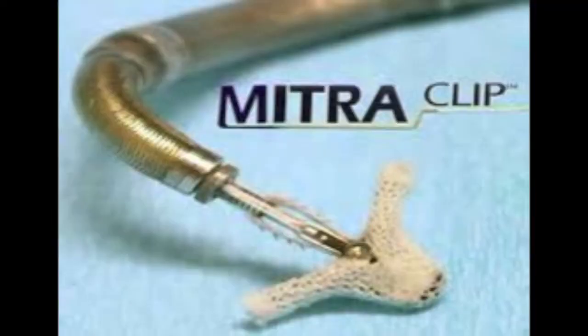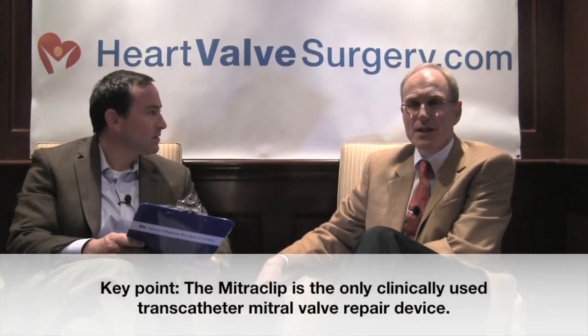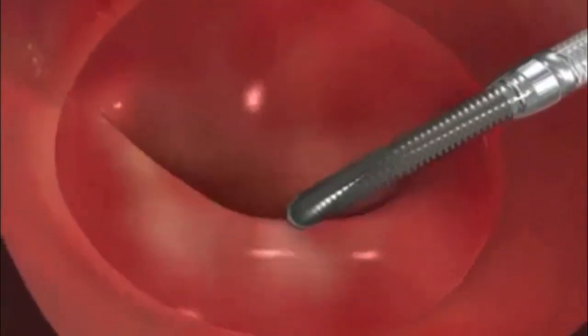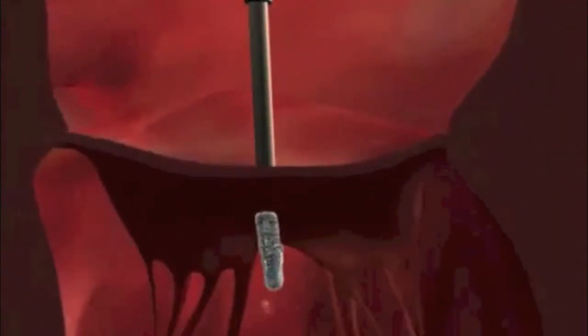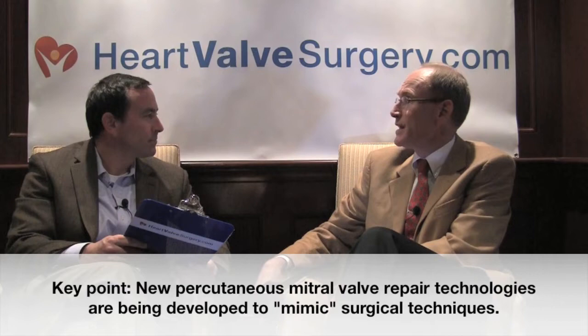In terms of percutaneous technologies — two I've heard of are the MitraClip and MitraAlign. Right now, there really is only one used clinically: the MitraClip device, which imitates a surgical technique called the Alfieri stitch, which binds the two leaflets together. That is one of the numerous surgical techniques we use, and it will become a tool for a certain group of patients. In the pipeline there are many other different mitral percutaneous repair techniques, each one mimicking something we do in surgery, but these are going to take a long time.